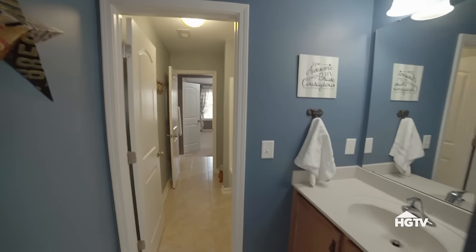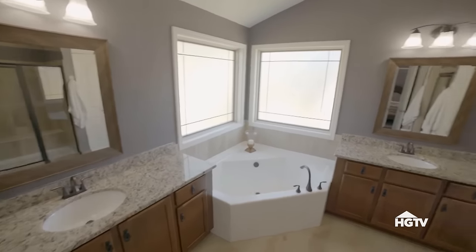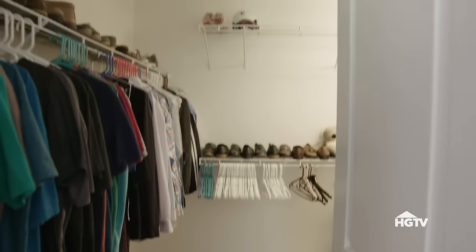Then you go upstairs, where you have the bonus room. The two bedrooms, the bathroom in the middle, the double sinks. Then there's the master bedroom. Huge master bath. And that incredible walk-in closet that had the two entrances. That was great. To me, that house feels like something that sets you up for your future, whatever it is.